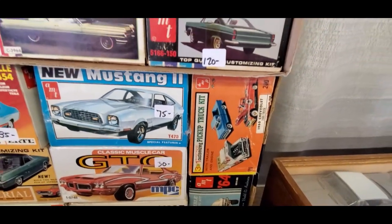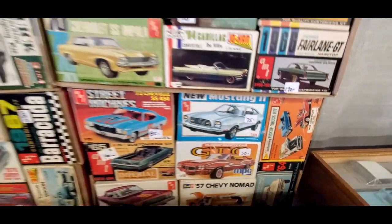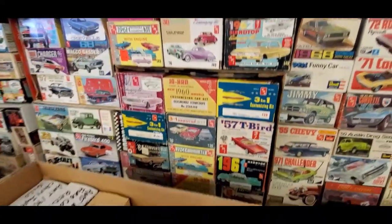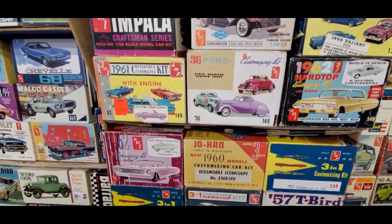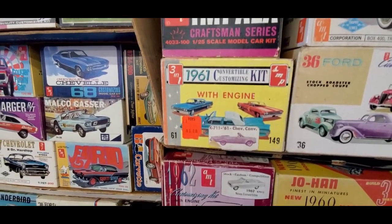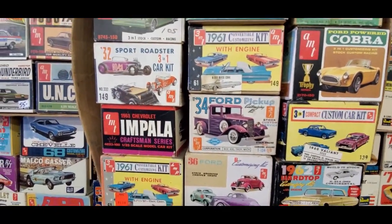A&P customizing pickup truck set, 60 Chevy — oh nice. You've got to get down just for this stuff. Remember when models were $1.18? That is amazing, and we had to work so hard to get that $1.18.